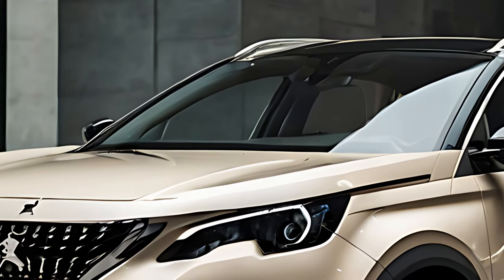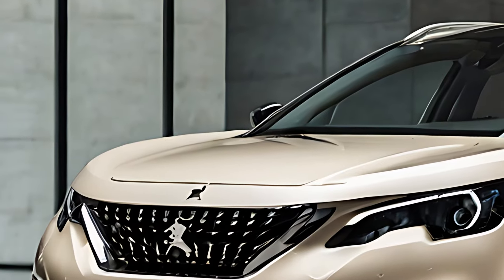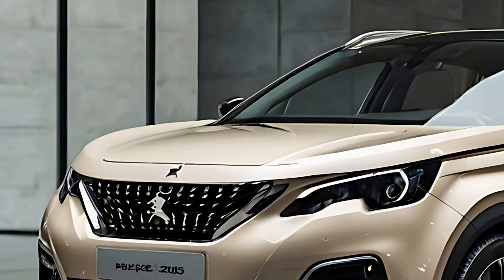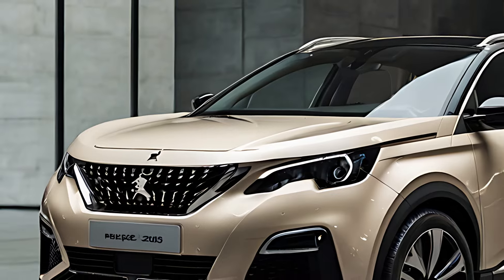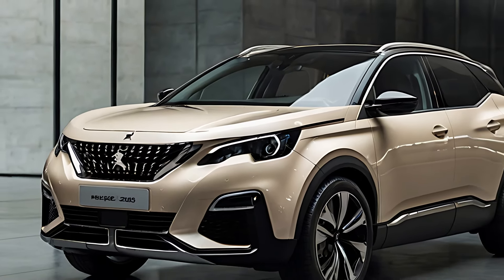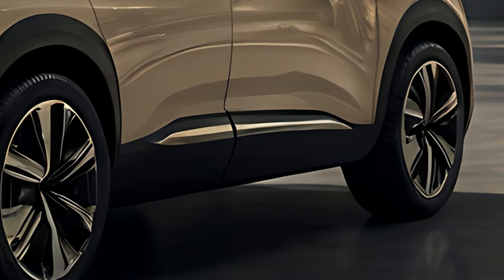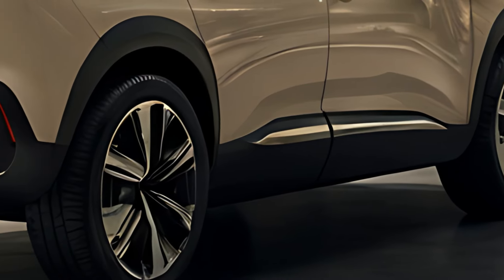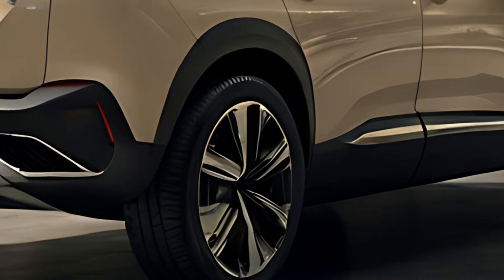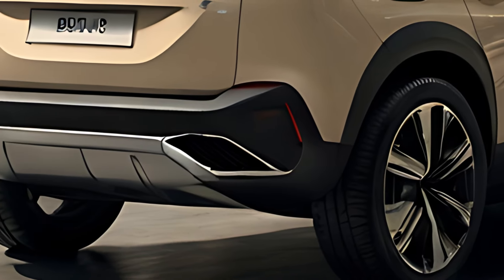The 2025 Peugeot 3008 features an eye-catching and aggressive design, continuing Peugeot's trend of sharp, geometric styling. The front of the SUV is dominated by a frameless grille, which seamlessly blends into the bodywork, giving the vehicle a futuristic and streamlined look. The slim, claw-shaped LED headlights enhance its bold appearance, while the sharp creases along the sides create a muscular and dynamic profile.